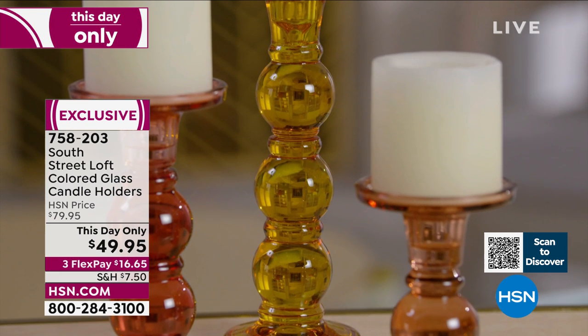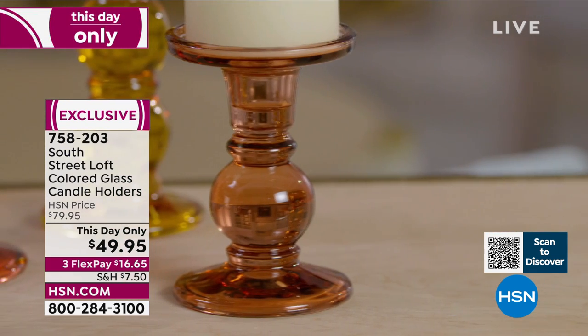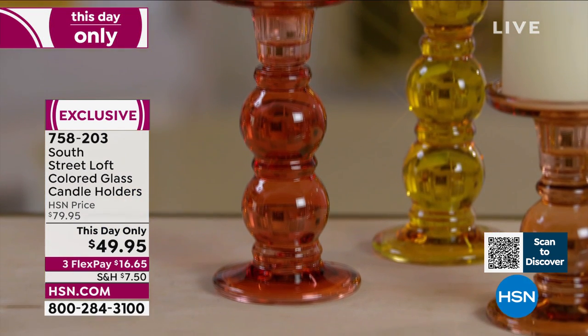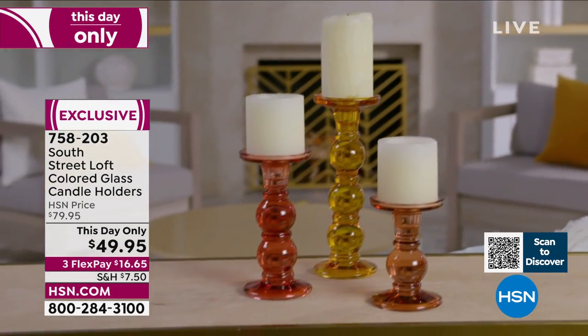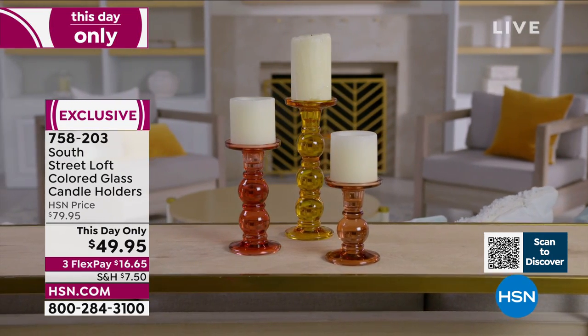These are not colored on the outside — they are actually dyed within the glass itself, so the coloring you see is not going to etch off or scratch off over the years. This is a high-quality, exquisite, luxurious set of candle holders. They have a nice weight to each and every one of them. Entirely glass.